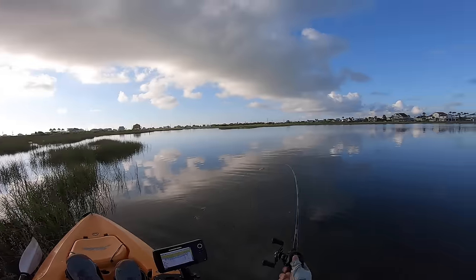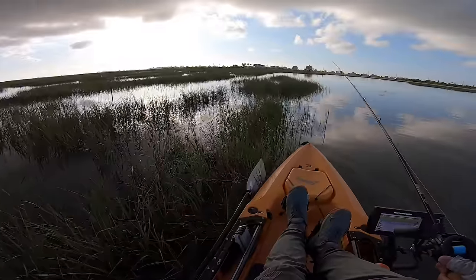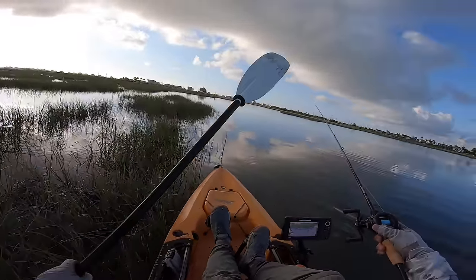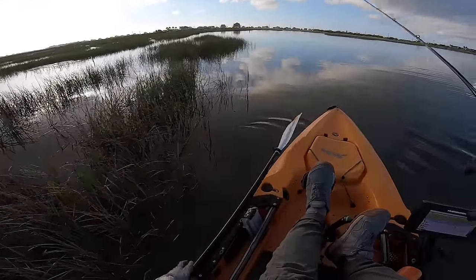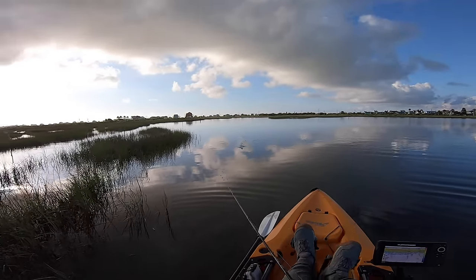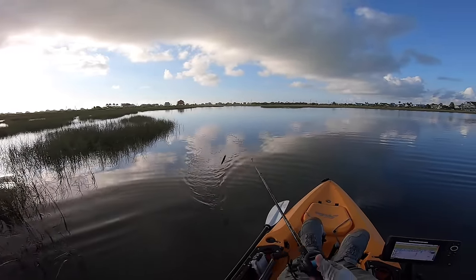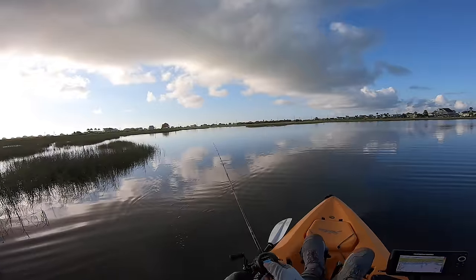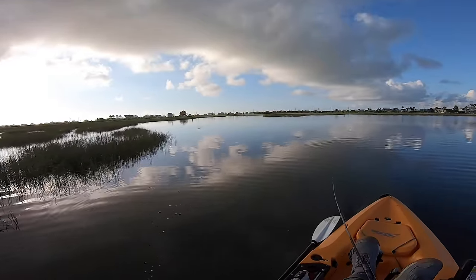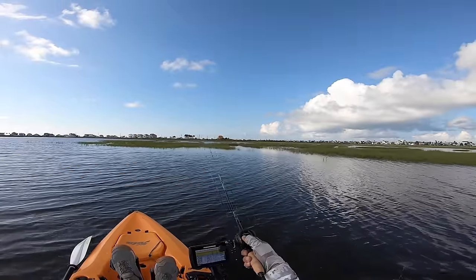I kind of knew topwater would work really well with this overcast and grass flats shallow water — let's see if we can catch another one. The reason I like to use topwater in this area is because it's such a wide open grass flat that can be housing redfish anywhere, anytime. I wanted something that rattles and really makes a racket, and as you just saw, it does work to get their attention.